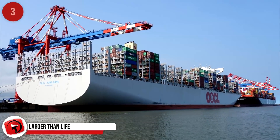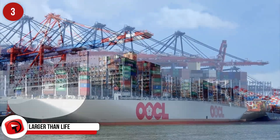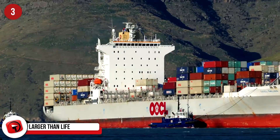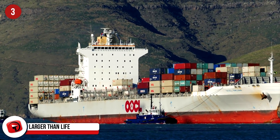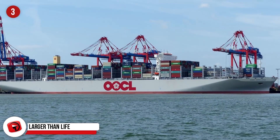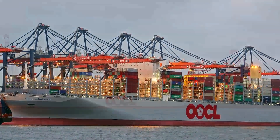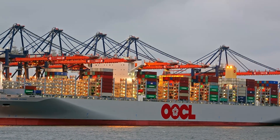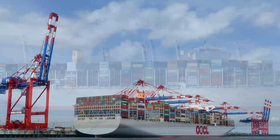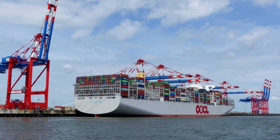Larger Than Life. This is the OOCL Hong Kong, and it's officially the largest container ship ever built. Built at Samsung Heavy Industries, she was delivered in May of 2017. She will be sailing between North Europe, Shanghai, Rotterdam, and Singapore. Six of these have been ordered at a cost of $950 million each, and she has a deadweight of roughly 191,317 metric tons.